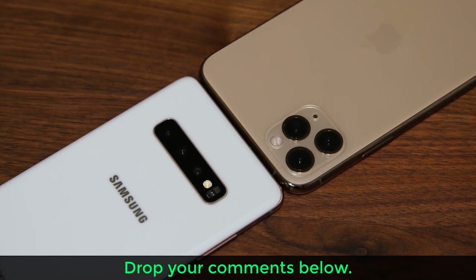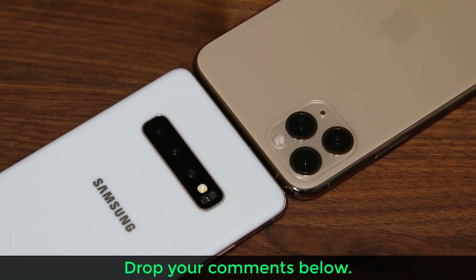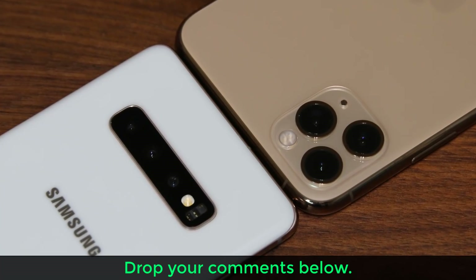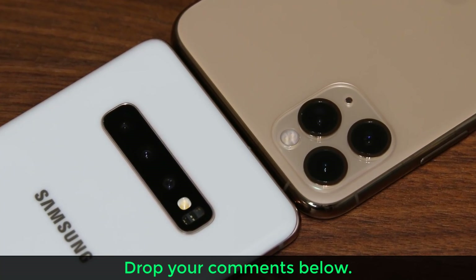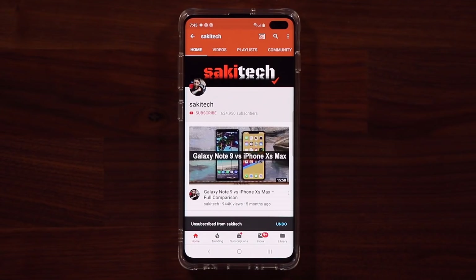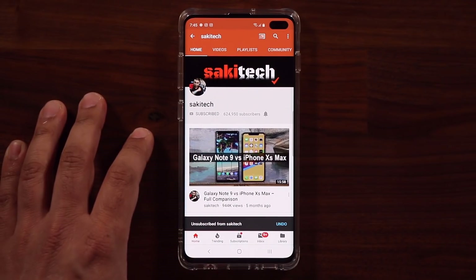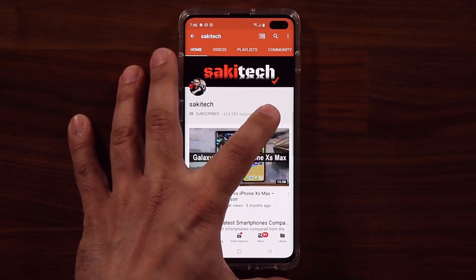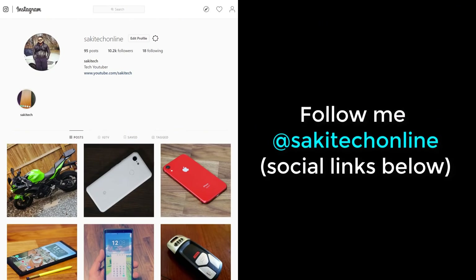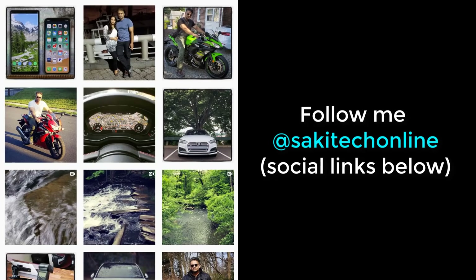That brings me to the end of this video. Let me know down below which one you prefer and why, and whether or not you agree with my conclusion. If you've found this video useful, make sure to subscribe to SakiTech and click the bell icon to get notified every time I upload a new video. You can also follow me at SakiTechOnline on Twitter, Instagram or Facebook for the latest updates.